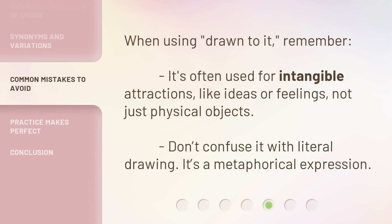When using drawn to it, remember it's often used for intangible attractions, like ideas or feelings, not just physical objects. Don't confuse it with literal drawing — it's a metaphorical expression.